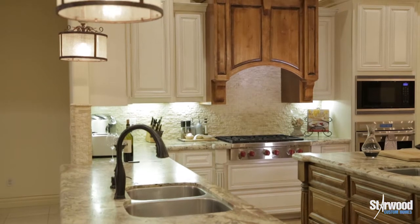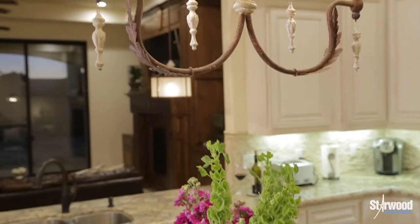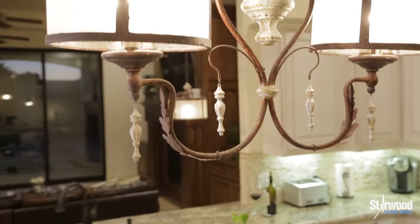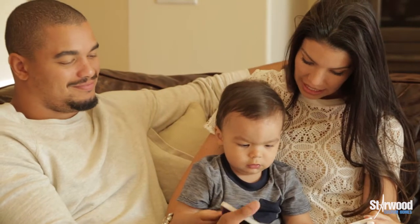We both have larger families — big extended families — and always have people coming into town to visit, be it during the season or off season. So it was really important for us to have an open floor plan with a beautiful kitchen, and something that would allow us to grow into and fit our lifestyle.